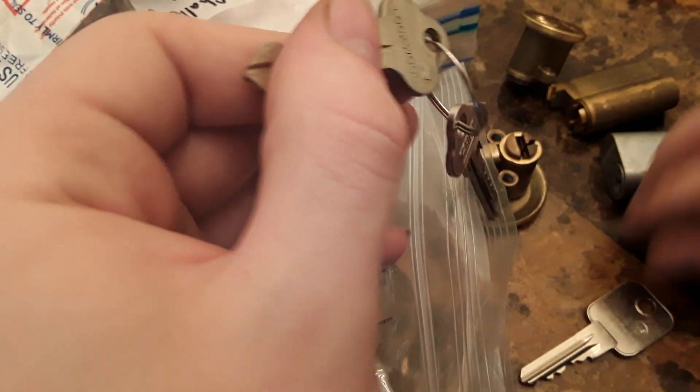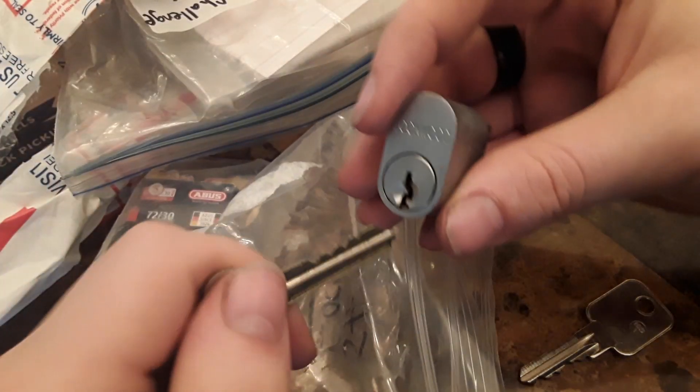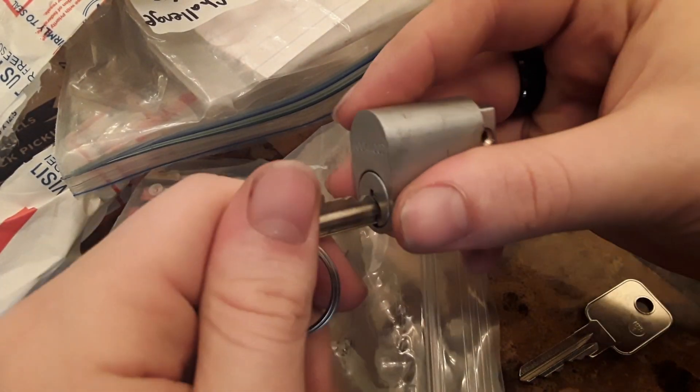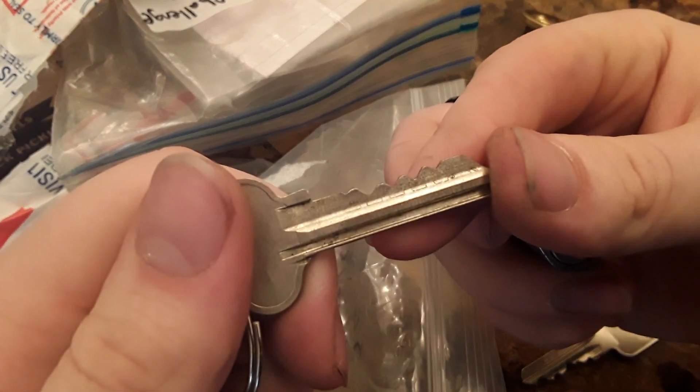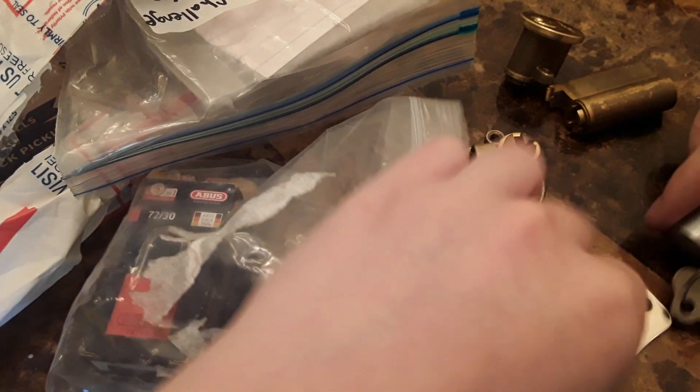All right, we've got keys — keys to the Lockwood. It's got a little thing of Australia on it, that's nice. Works nicely. The bitting is fairly flat, but I can't complain because I've never had a Lockwood before, so whatever.